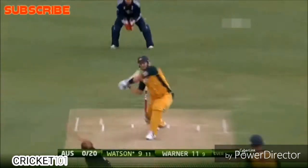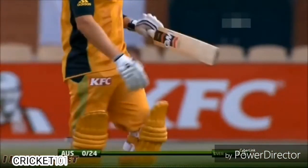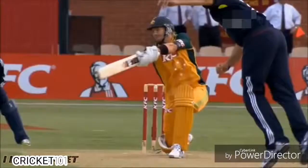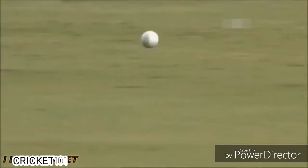Tim Bresnan continues. That's through cover — four more. Anything that beats the field here, square of the wicket, is four. They're starting to find the gaps now and that makes a huge difference. The run rate has climbed to 6.85, and that bat — well, the handle's gone. That shows you how hard he's hitting. It breaks and then flaps over and hits himself on the back because the handle's broken.